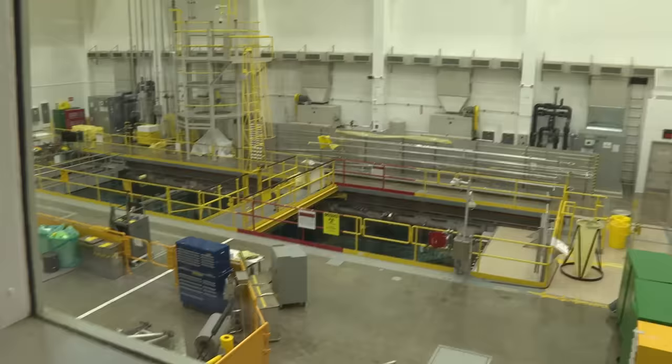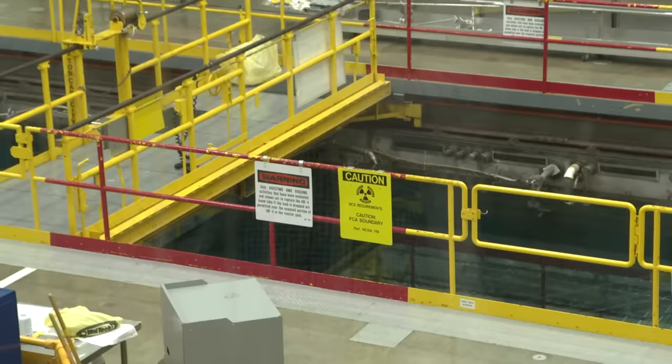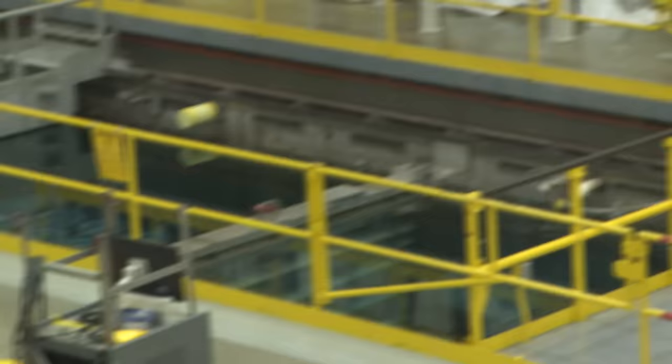The reactor is actually to the right side of the pool. The yellow bridge has a dam underneath, though the dam has moved to the left today. They are currently shut down for an outage, but the reactor is in the pool on the right.